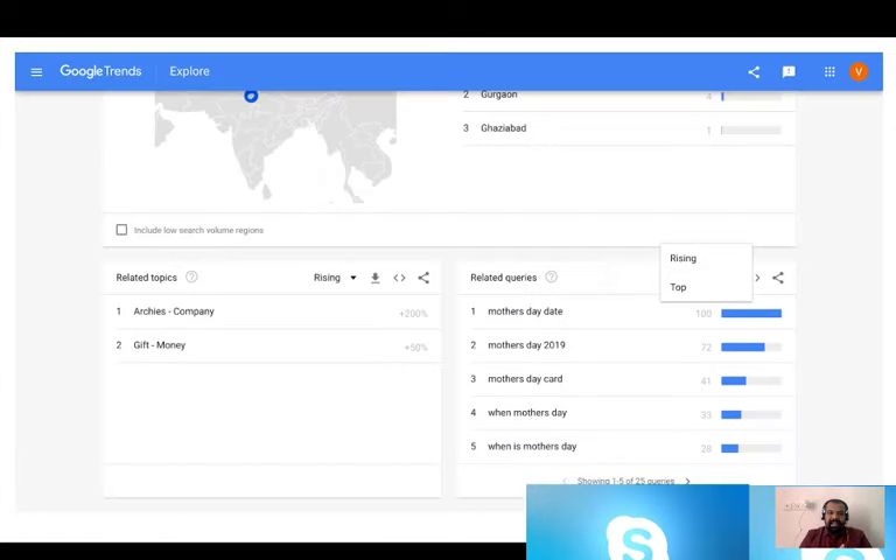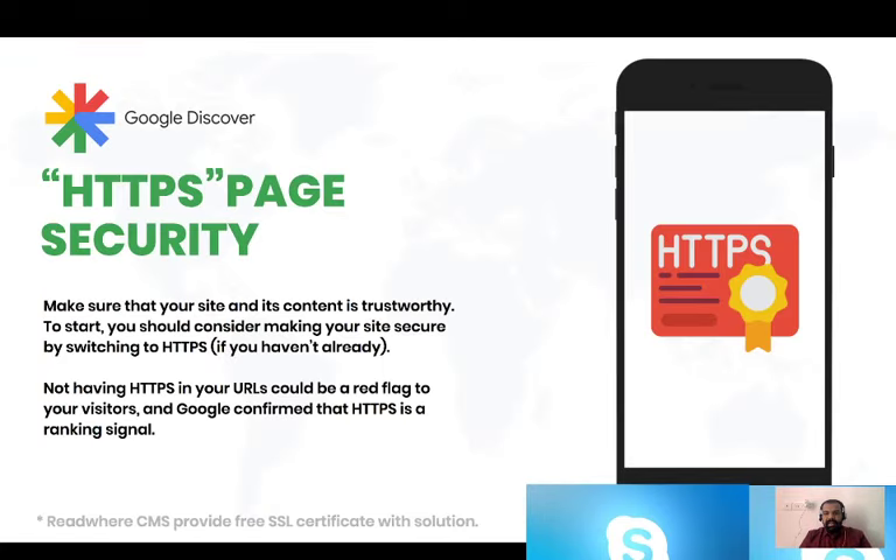Moving on to the next slide, some best practices which make pages more compatible with the Google Discover feed. This is a very overused one but most people know it — HTTP security. You have to make sure the pages you are hosting on your AMP, PWA, or website are on HTTPS.